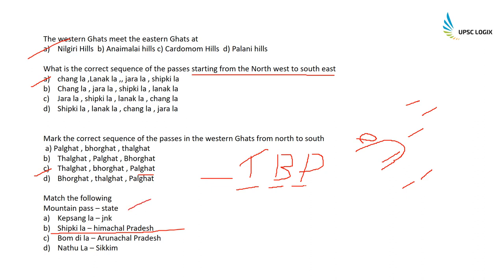Match mountain passes with states: Kapsangla is in Jammu and Kashmir; Shipkila is in Himachal Pradesh; Bomdila is in Arunachal Pradesh; and Natula is in Sikkim.